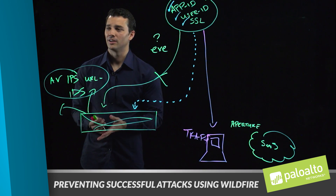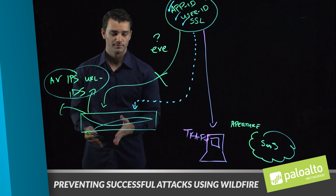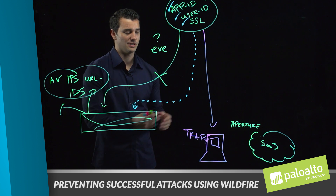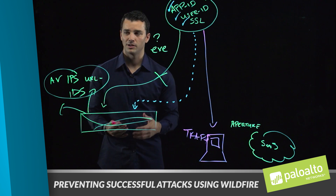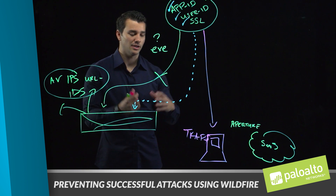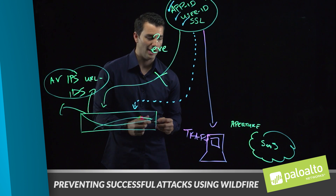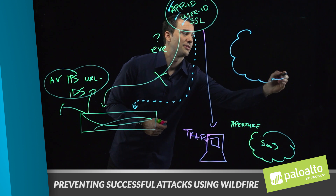To provide background on the individual components of the next generation security platform: we have the firewall, Traps on the endpoint, and Aperture for SaaS-based applications — each providing visibility and prevention. However, there is a way to integrate this entire platform, and how we do that is by leveraging the WildFire Threat Intelligence Cloud.